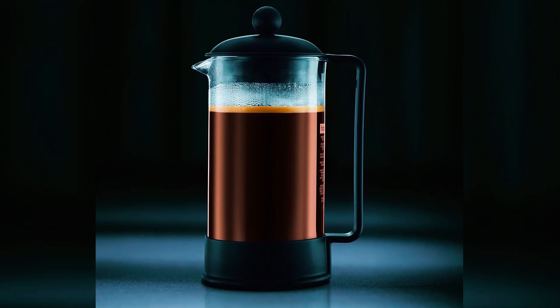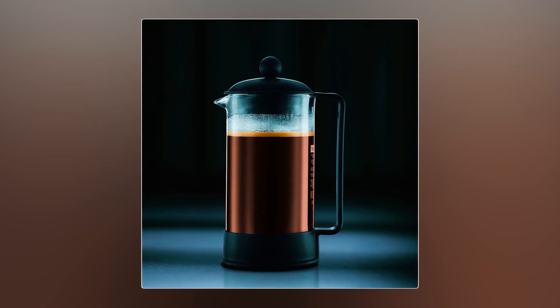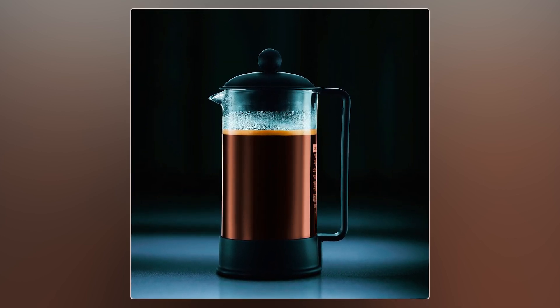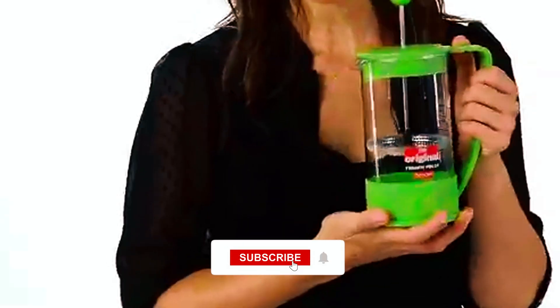Crafted with a non-stain, heat-resistant borosilicate glass carafe, it preserves the natural flavor of coffee without imparting any unwanted taste. The lightweight, BPA-free plastic body, handle, and domed lid ensure easy handling and durability.